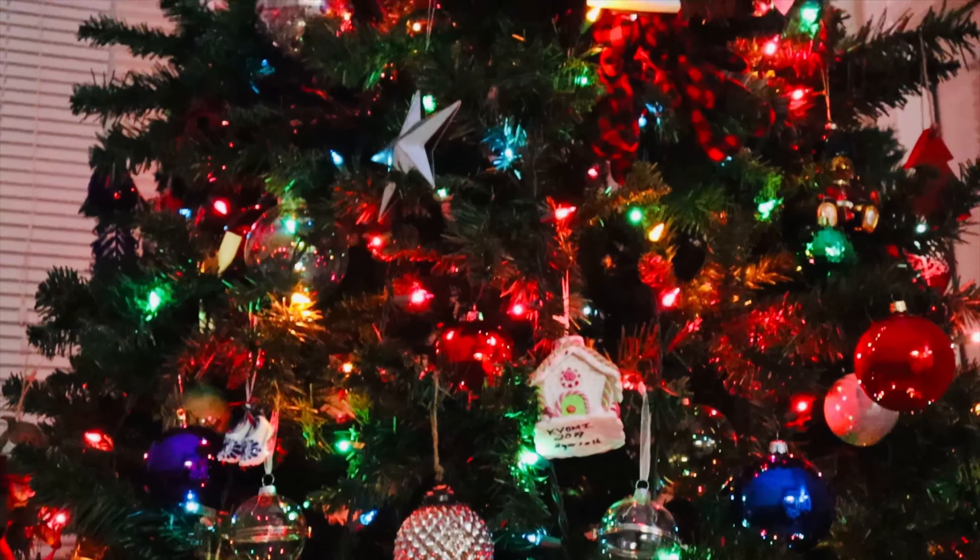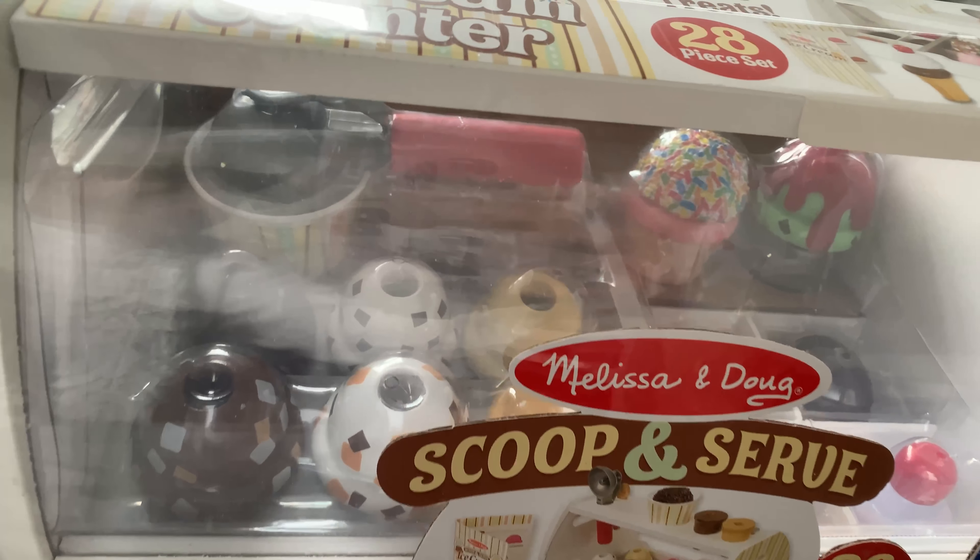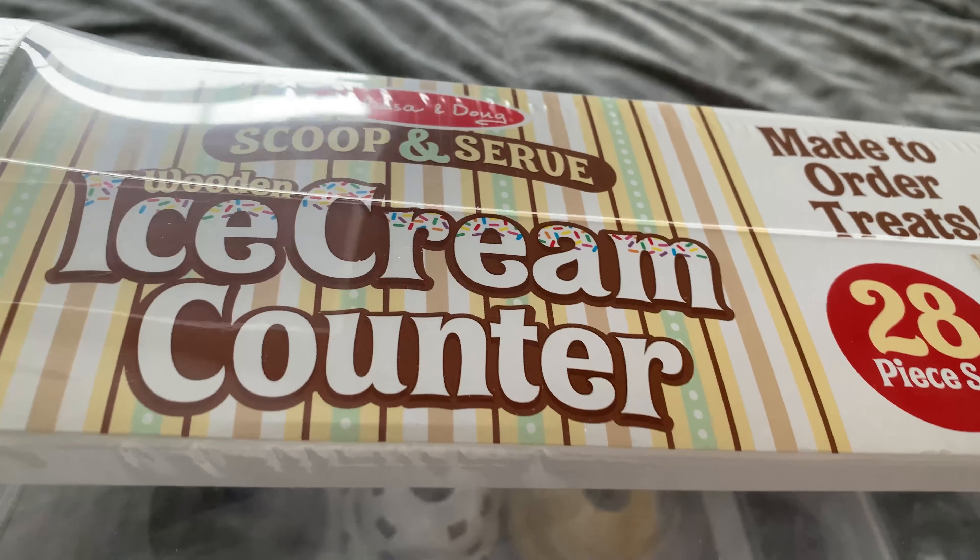My twins are fraternal, so I purchased things that they both like and things that they each have taken a separate interest in. Let's start with pretend play. First is the Melissa and Doug Scoop and Serve Ice Cream. They love to pretend to sell ice cream, so this was great. It has multiple flavors, cones, cups, and toppings. Perfect for shared play.